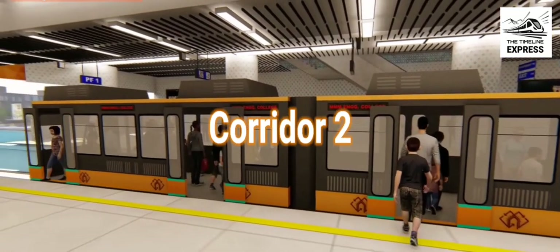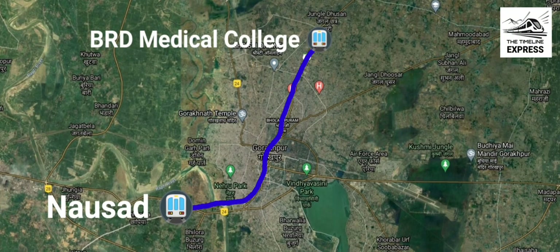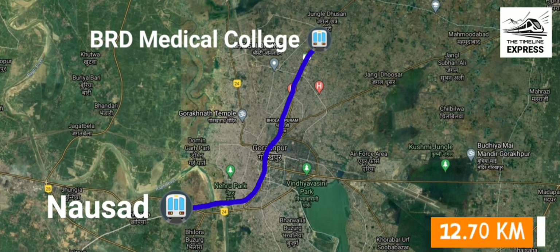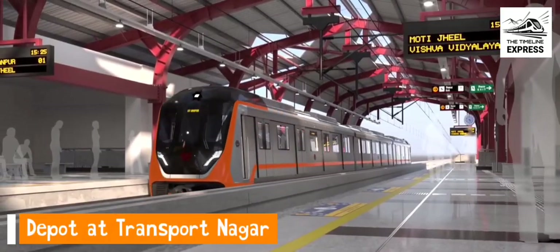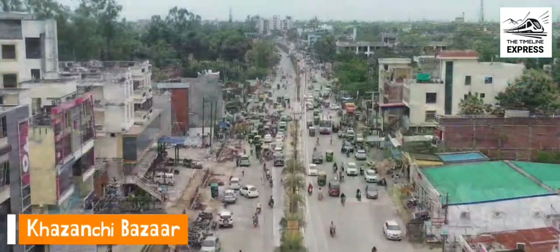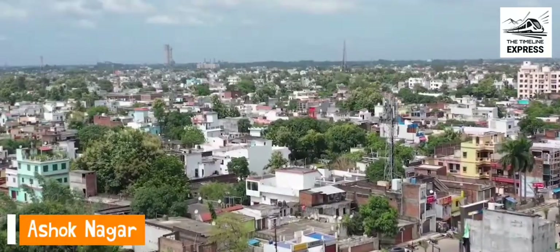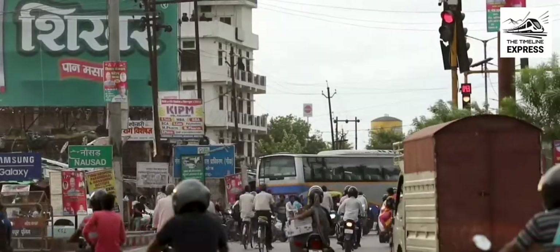The second corridor of Gorakhpur metro light will connect BRD Medical College and Nausad, covering a total distance of 12.70 kilometers and comprising 12 stations, with a depot at Transportnagar where trains will be parked and maintained. This line will connect various locations like Khazanchi Bazar, Ashoknagar, Dharamshala, Golghar, Kachari Chowraha, Transportnagar, etc.